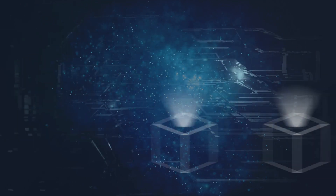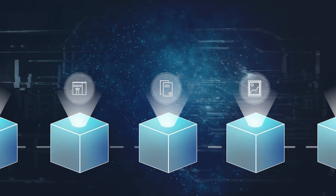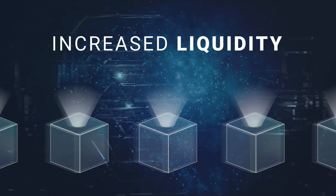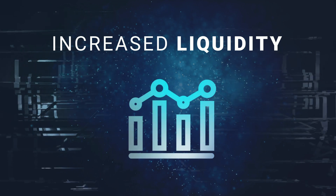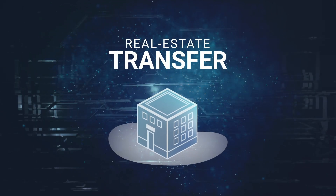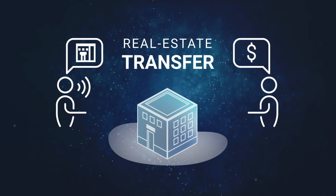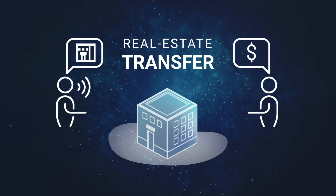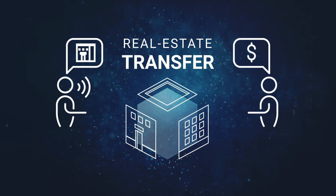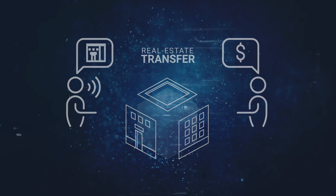But how exactly does asset tokenization make trading more convenient? Well, as blockchain assets can be divided into smaller units, this increases liquidity. Just take a traditional real estate transfer — usually, any kind of real estate has to be transferred in its entirety, from a seller to a buyer. But when real estate is tokenized, it can be divided and sold as units. This makes it easier to trade in a number of ways.